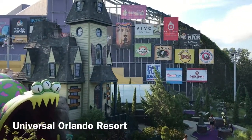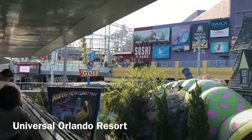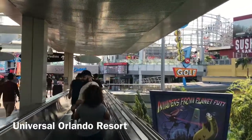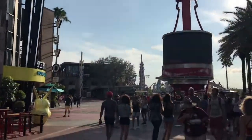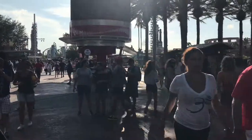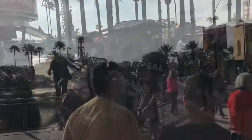Here's someplace I haven't been in a while. What is this place? It feels familiar. This definitely ain't Disney Springs.